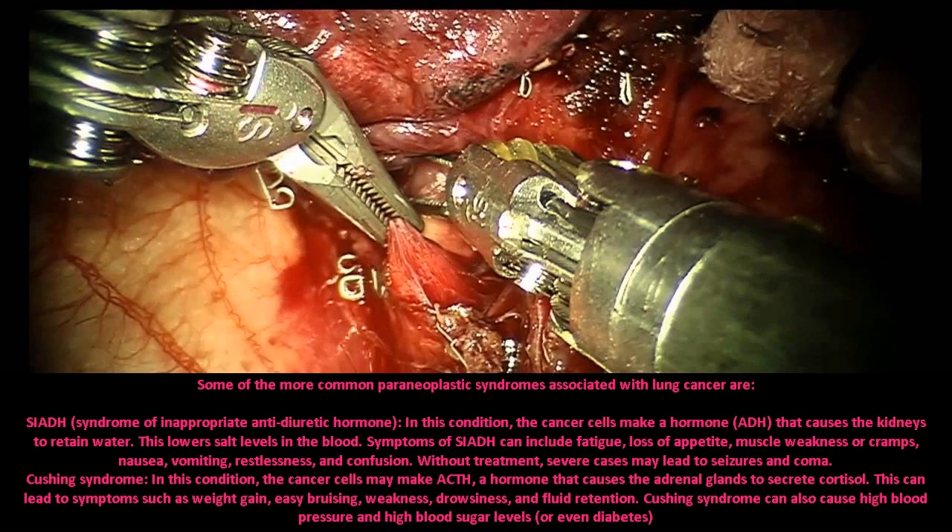SIADH — syndrome of inappropriate antidiuretic hormone: in this condition, the cancer cells make a hormone, ADH, that causes the kidneys to retain water, which lowers salt levels in the blood. Symptoms can include fatigue, loss of appetite, muscle weakness or cramps, nausea, vomiting, restlessness, and confusion. Without treatment, severe cases may lead to seizures and coma.